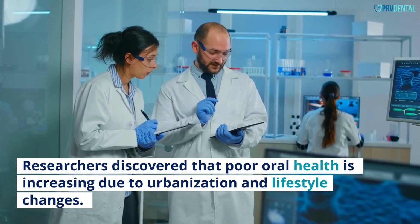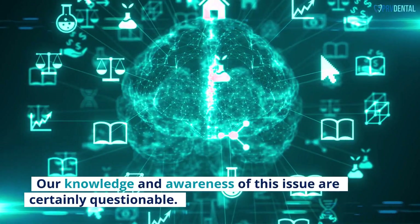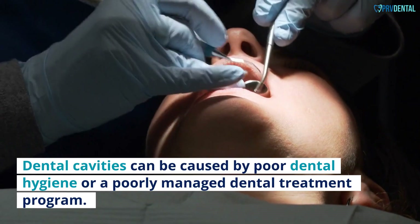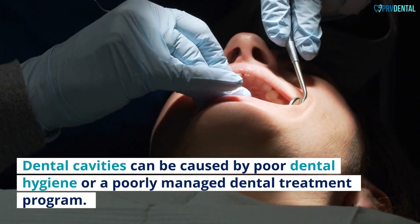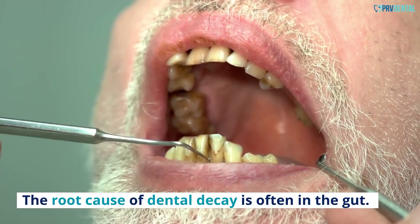Researchers discovered that poor oral health is increasing due to urbanization and lifestyle changes. Our knowledge and awareness of this issue are certainly questionable. Dental cavities can be caused by poor dental hygiene or a poorly managed dental treatment program. The root cause of dental decay is often in the gut.